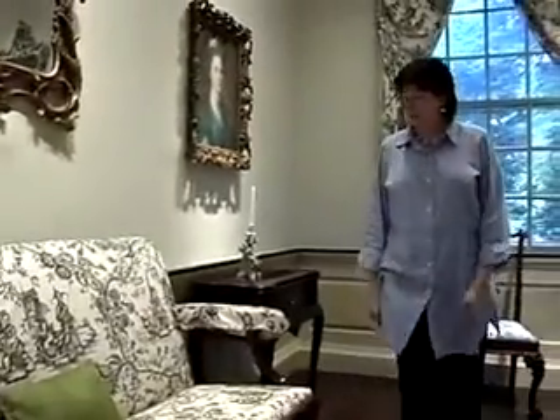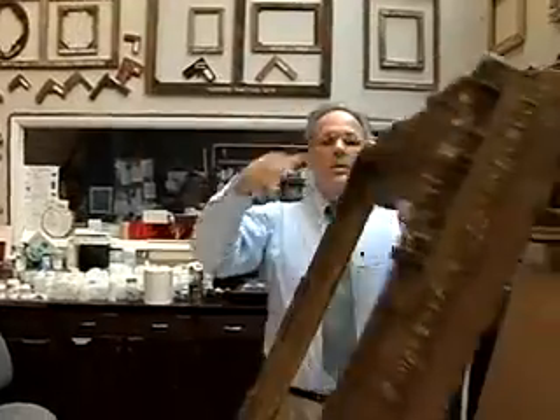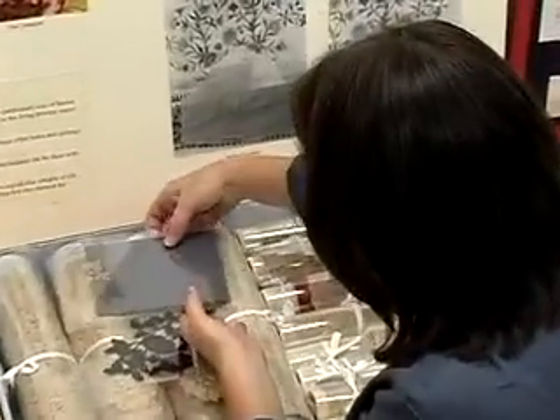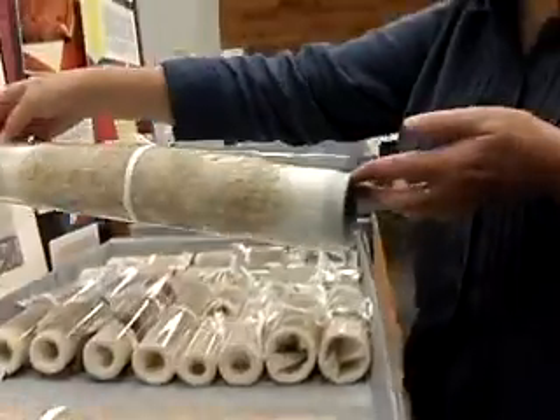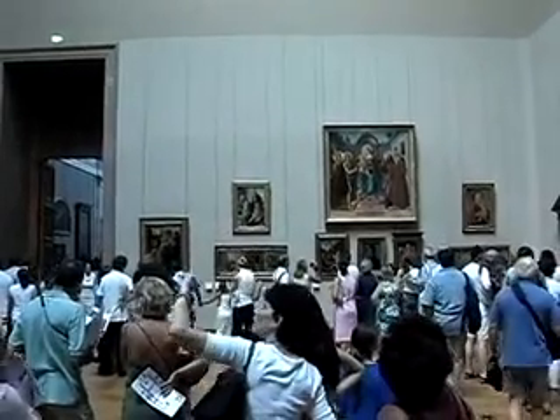Museums would be dreary places if not for the ingenious work of museum technicians and conservators. Whether preparing a painting for display or creating a housing to store priceless objects, museum professionals use their skill and knowledge to engage audiences of all ages.